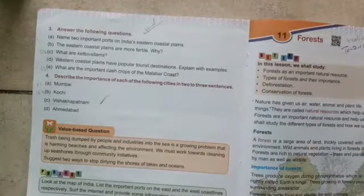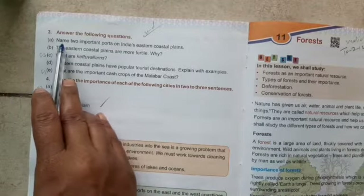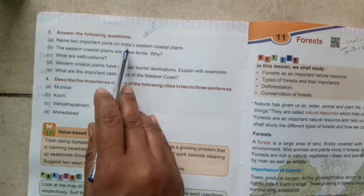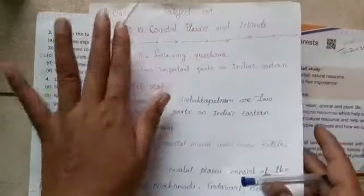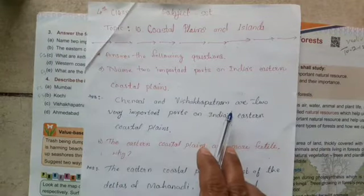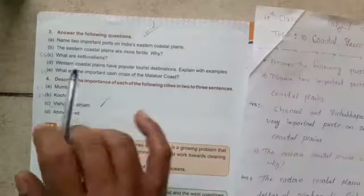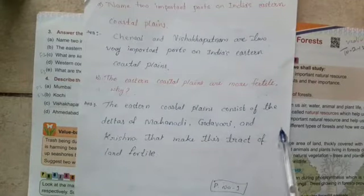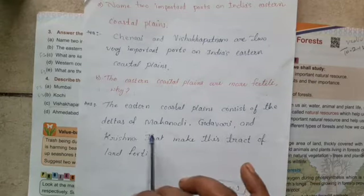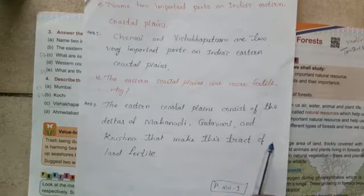Answer the following questions. Question A: Name two important ports on India's Eastern Coastal Plain. Question B: The Eastern Coastal Plains are more fertile — why? The Eastern Coastal Plains are more fertile because they consist of the deltas of the Mahanadi, Godavari, and the Krishna, which make the tracts of land fertile.